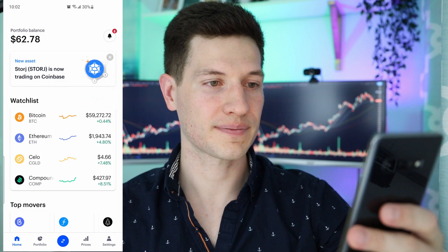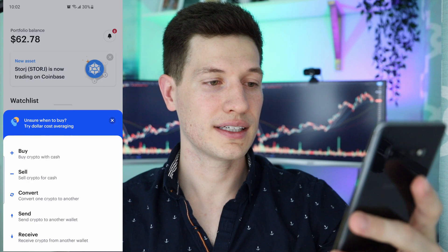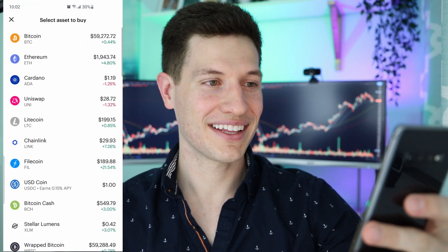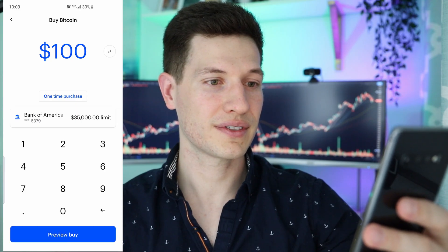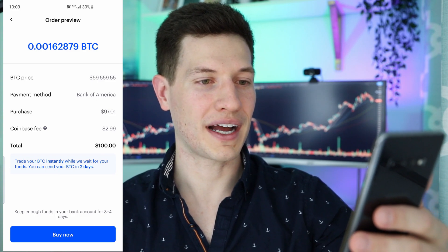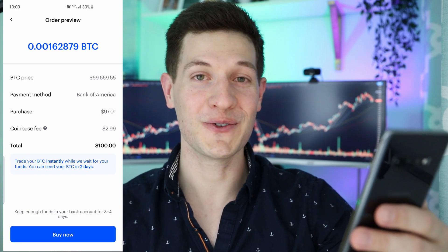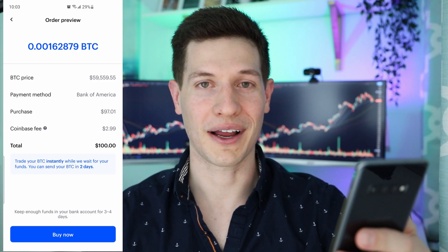Now that we're set up in Coinbase Pro, let's go through the trading and those six steps — we'll do it in Coinbase first, then show you in Coinbase Pro. So this is Coinbase. To trade, go to the blue dot at the bottom — step one. Step two: hit buy. Three: choose your coin — we'll go with Bitcoin. Then enter how much you want. Hit preview. Here's the transaction: you can see how much Bitcoin you're buying, and there's that Coinbase fee of $2.99 on that $100. Then you hit buy. Those are your six steps to buy on Coinbase.